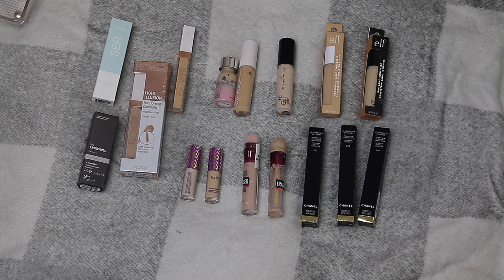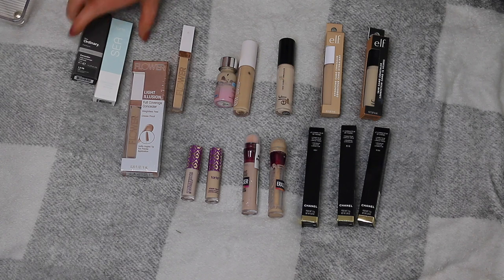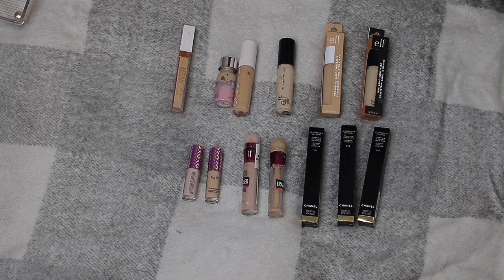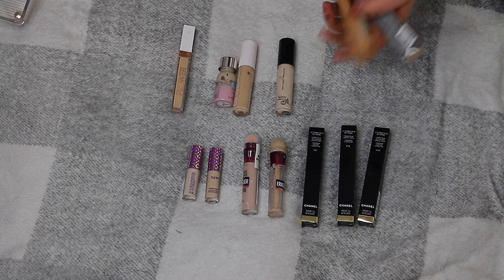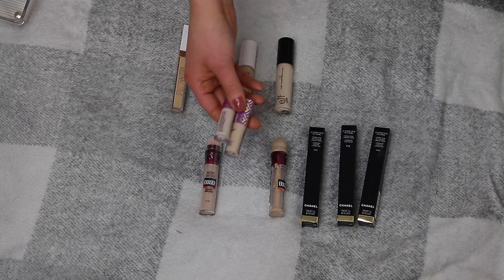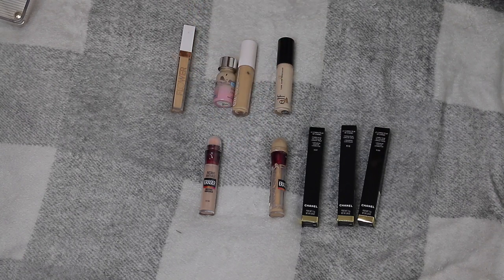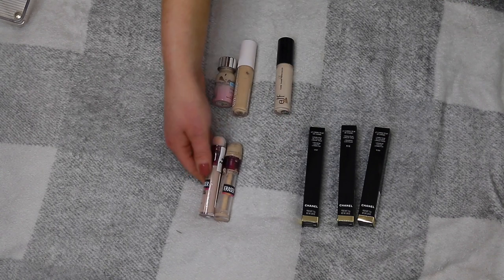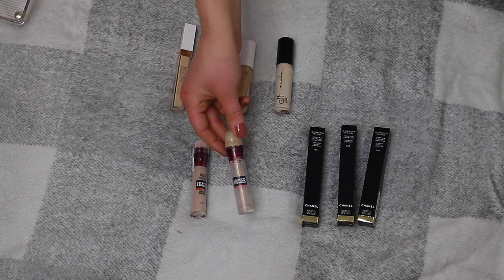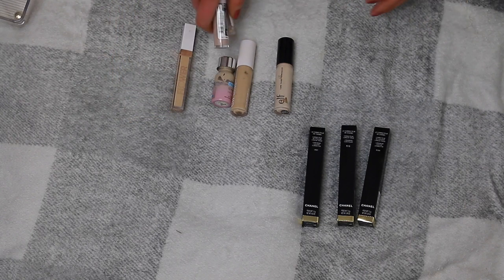With concealers I know I'm going to do really badly — I genuinely like almost all of them. I have these two, the Hydro Concealer and The Ordinary ones, that I really want to try out so I'm keeping those. I have a Flower Beauty one as a backup, and I genuinely use all of them. I love the Hydrating and Camo Concealers and I have backups. I'm getting rid of the Tarte Shape Tape because I absolutely hate it.